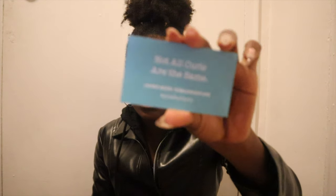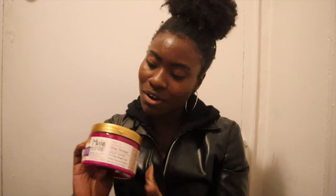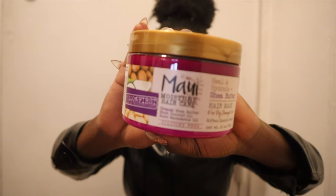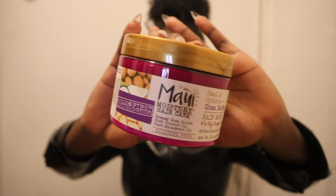Not all curls are the same — learn more with Maui Moisture all over curls. I got the Maui Moisture Heal and Hydrate Shea Butter Hair Mask for dry damaged hair. It's perfect because I need it in my life. So it's creamy shea butter, rich coconut oil, and pure macadamia oil. The only thing about Maui products is that I feel like the majority of them use coconut oil. But it also has pure aloe in it, which is perfect. We got this full size product, which is awesome.